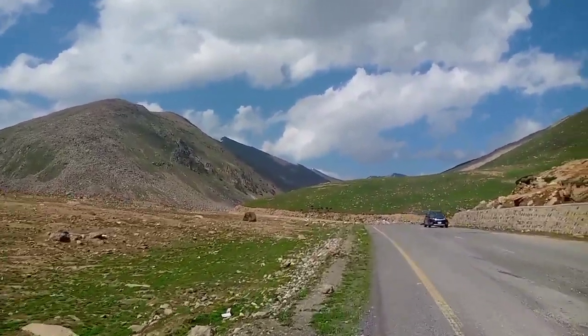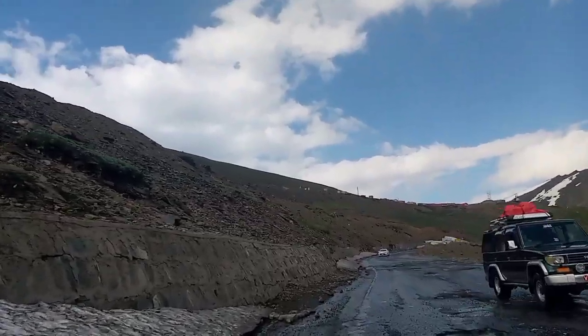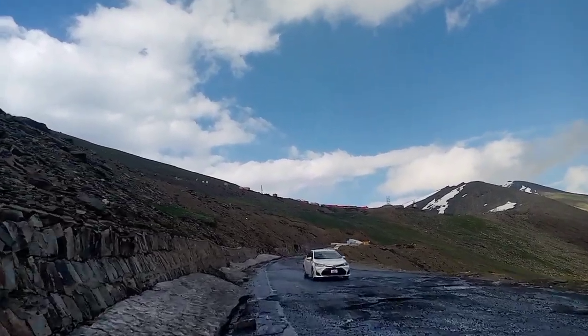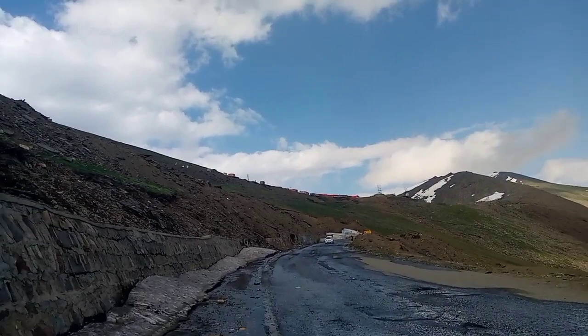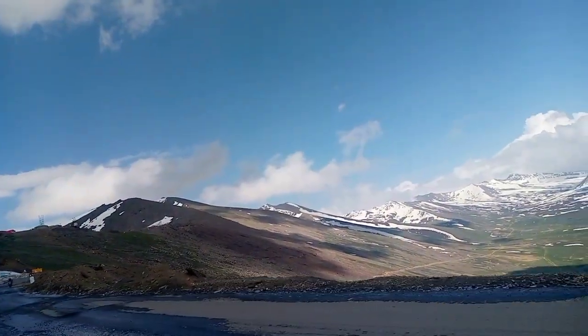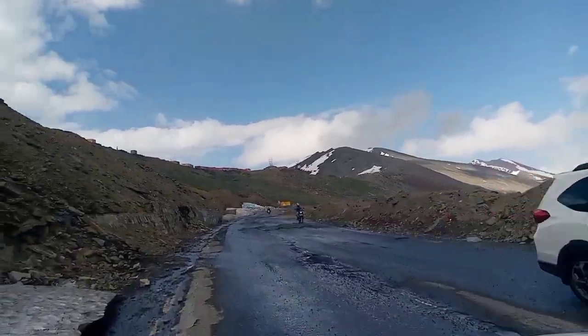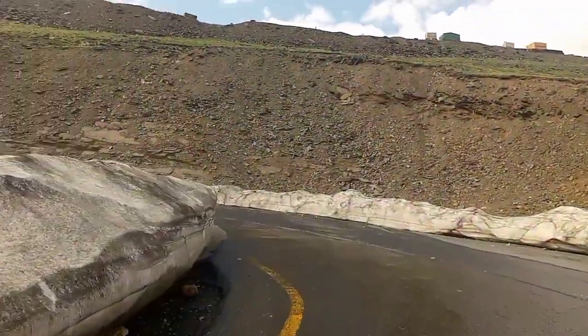The water is still in the middle of the river area, so it is a bit too big. The water is still there, but it is not an easy time. The water is in the middle of the river area, so it is a bit messy.